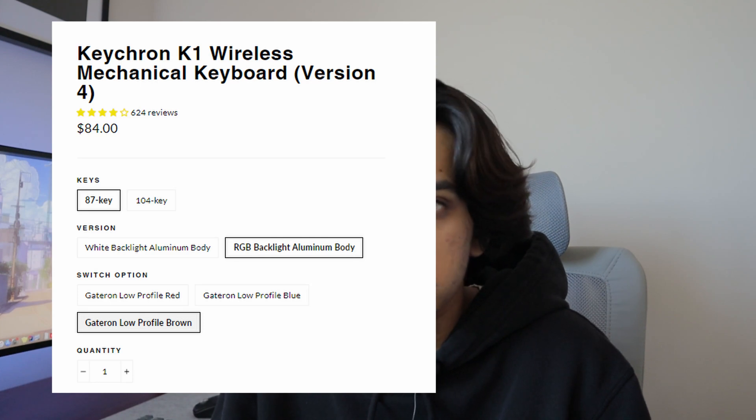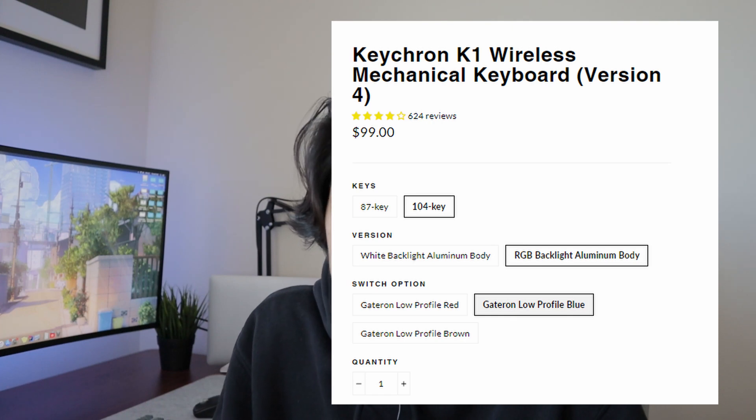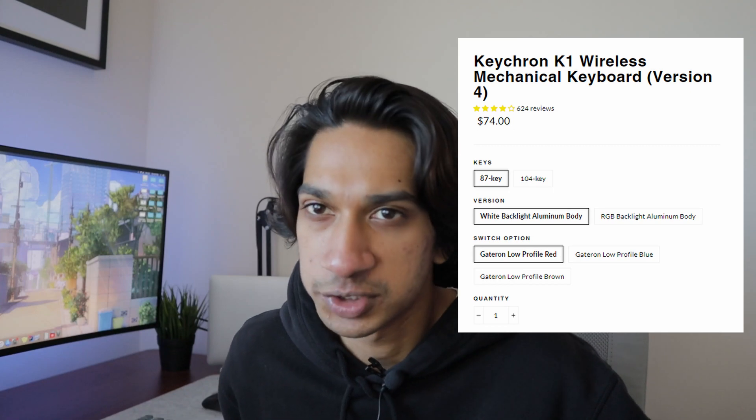When ordering, there's a 10-keyless 87-key version, which is the one I have, or a 104-key with a number pad. There's also an option of just white backlit or RGB — both come in an aluminum body, so there's no plastic version. As a developer, the number pad might be something you want depending on your use case.